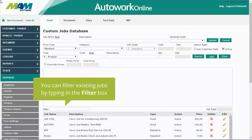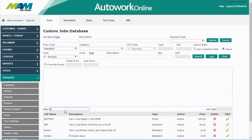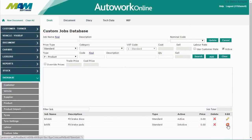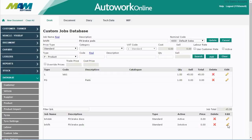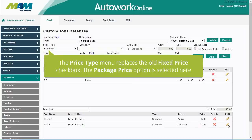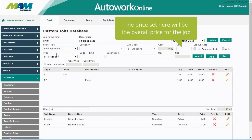You can filter existing jobs by typing into the filter box. A new package jobs feature has also been added, which allows a job to have a fixed overall price but allows included components to vary in price. The price type menu replaces the old fixed price checkbox, and the package price option is selected here.